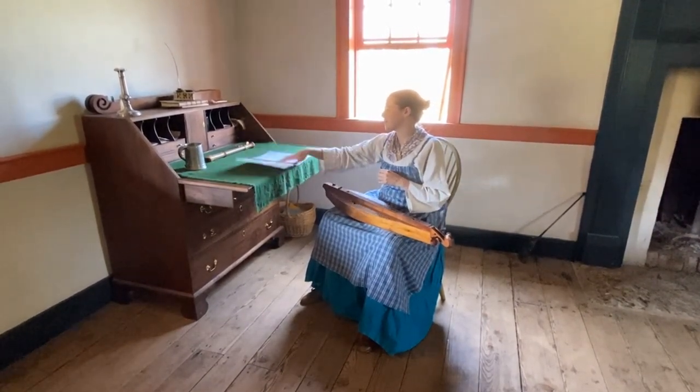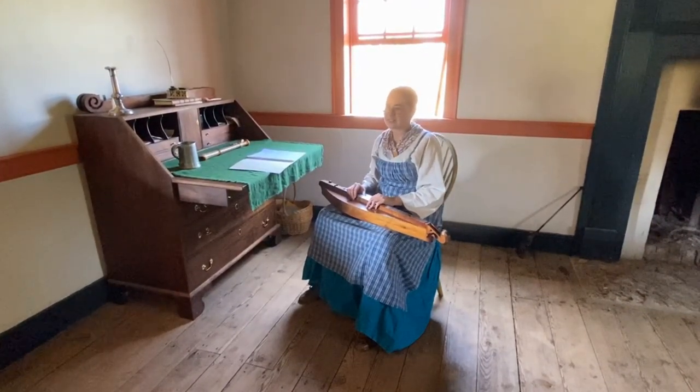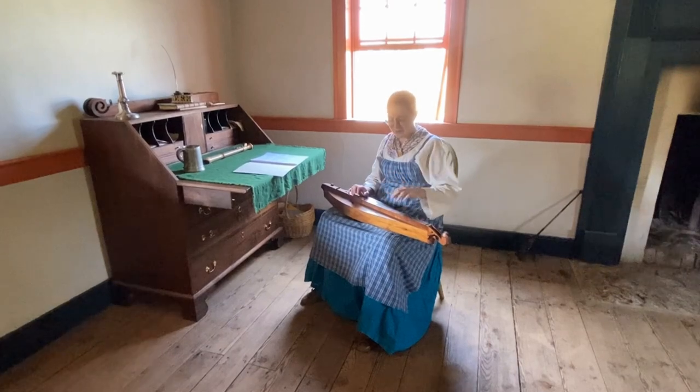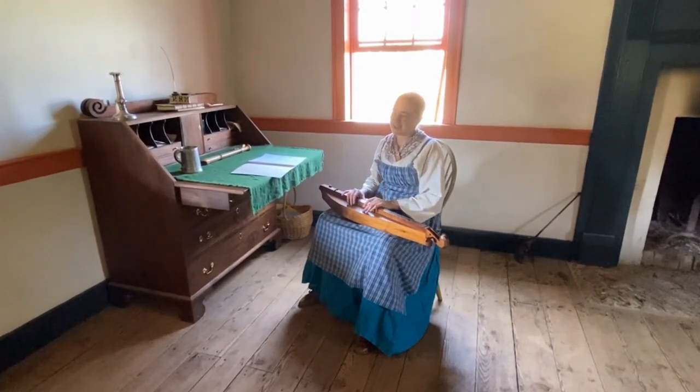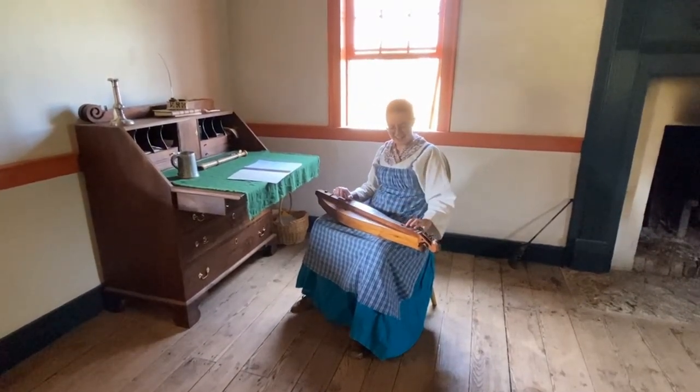Sometimes I think George Bowman, who is the builder of this house, doesn't like when I play songs too often, because all of a sudden it will go out of tune or I won't be able to hold down a string well anymore. He's like, 'Please stop. Just stop playing.'